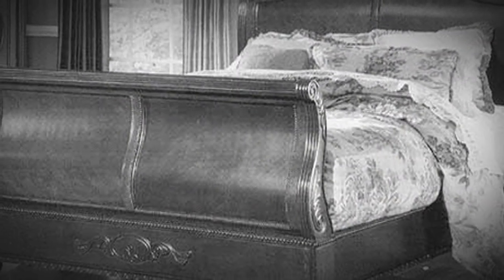The Mackenzie Collection features a sleigh bed, a double-wide dresser, a single dresser, and a bedside table. We've updated the traditional sleigh bed design, which dates back to the Empire style of the early 1800s.